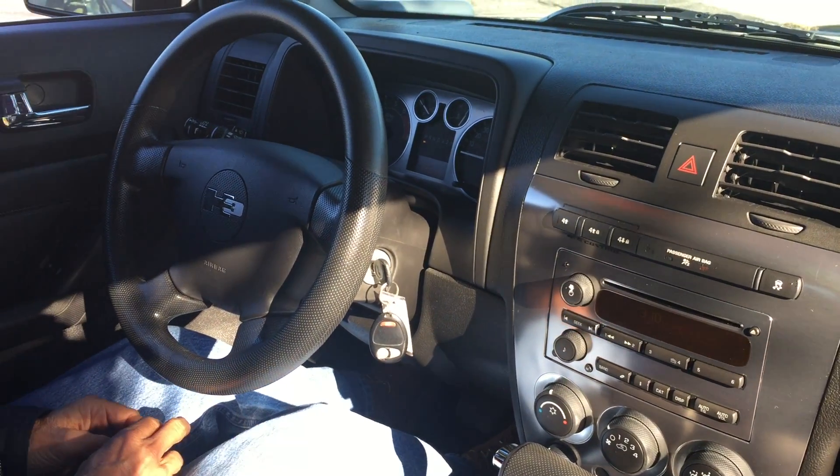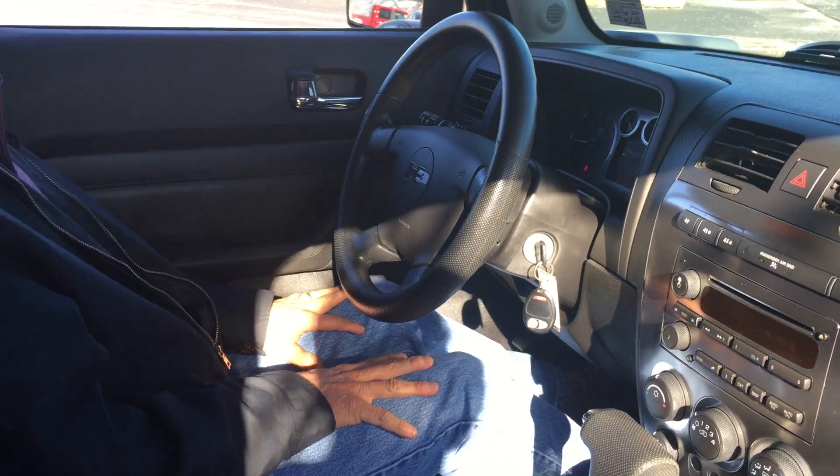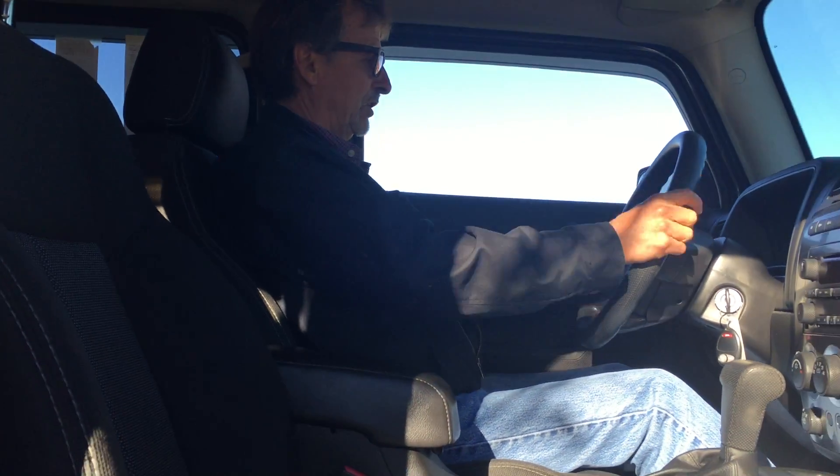It just turned 100,000 — it's not 101 yet. And it will come with our 90 day, 3,000 mile warranty. No extra charge.